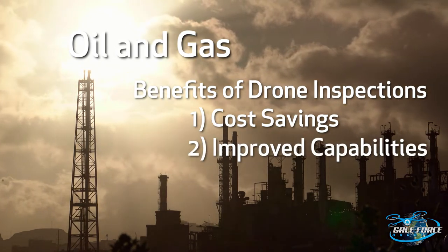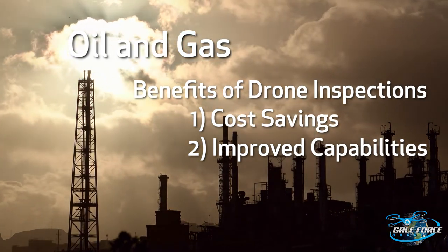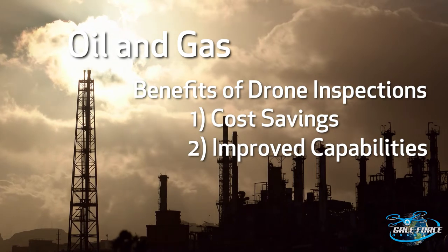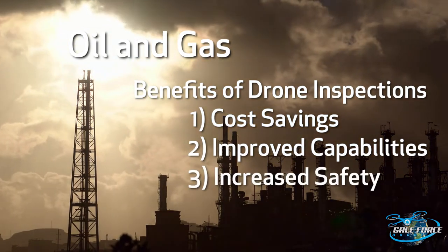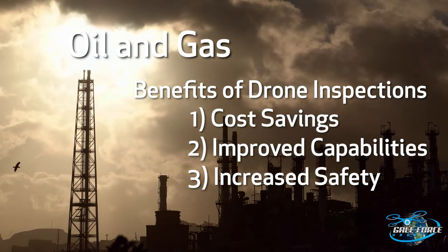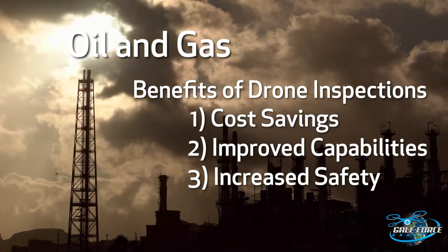Improved Inspection Capabilities: UAVs have revolutionized the way the world conducts inspections, with pipeline inspections being one of the most prevailing areas leveraging drones. Increased Safety: The oil and gas industry is dangerous with its flammable chemicals, toxic fumes, and pressurized gases, making for hazardous conditions.